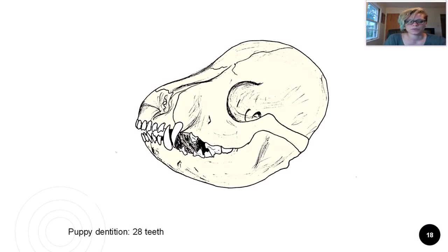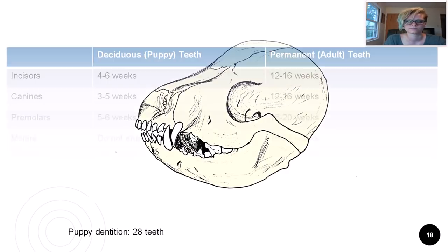Puppies are missing all the molars and four premolars compared to their adult set, because puppies do not have to do a lot of chewing early on in life. As you can see, puppies also have staggered times to lose and gain different types of teeth.